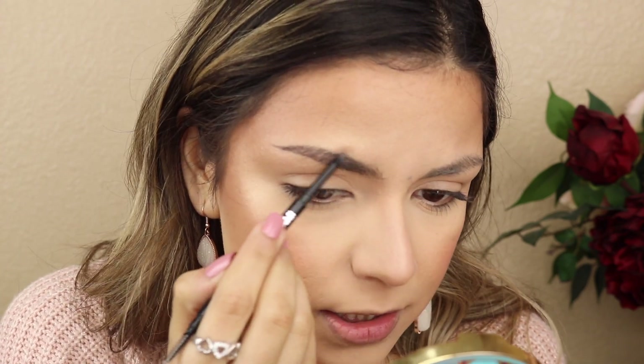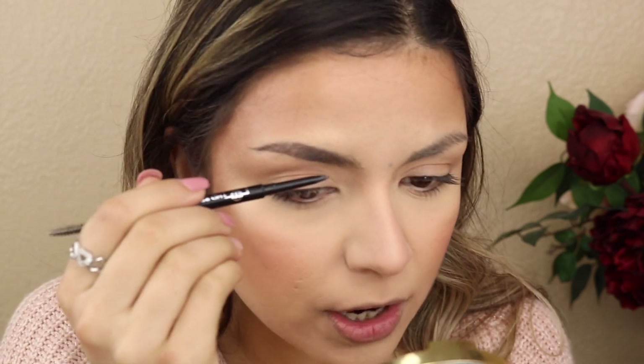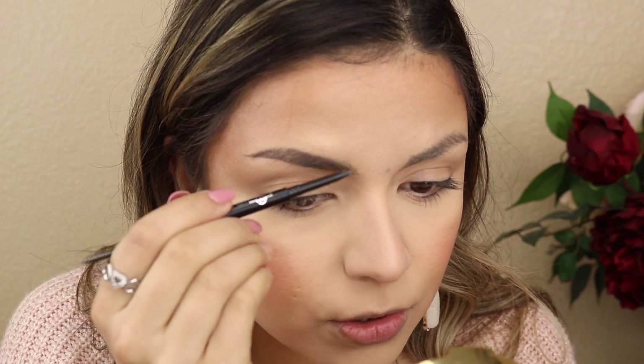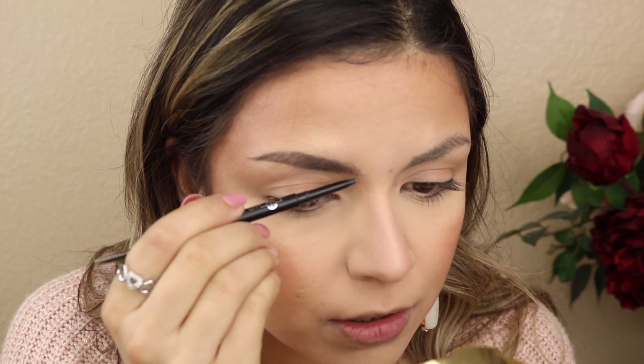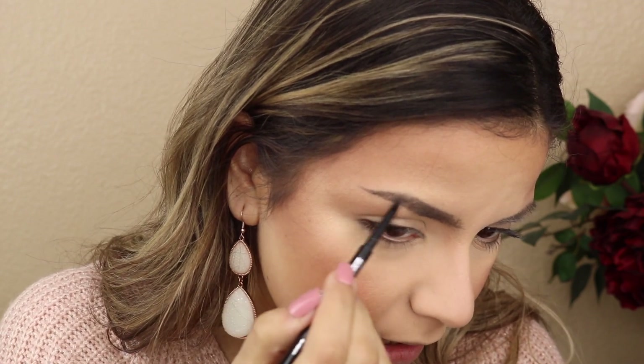So far so good. The product is not super waxy, not super creamy - it's not tugging. There are some products where you go in and start doing your brows and then when you try to fill in more, you're just moving the product around. But this one, once you set it, it looks like it's not going anywhere, which is a really good sign. The tip is super fine so it's letting me do those hair-like strokes.